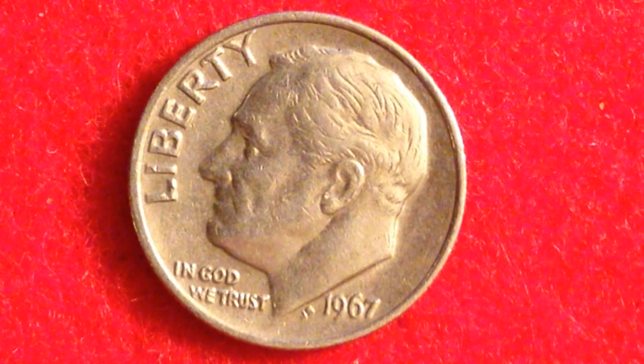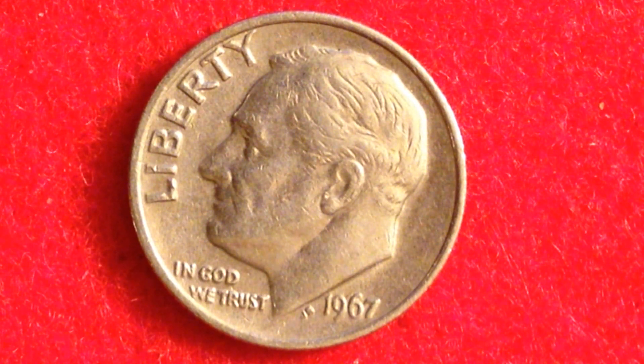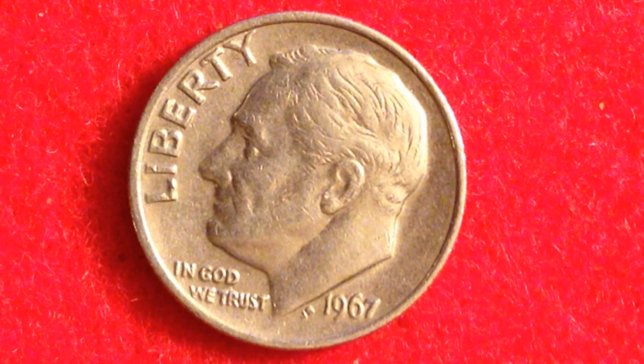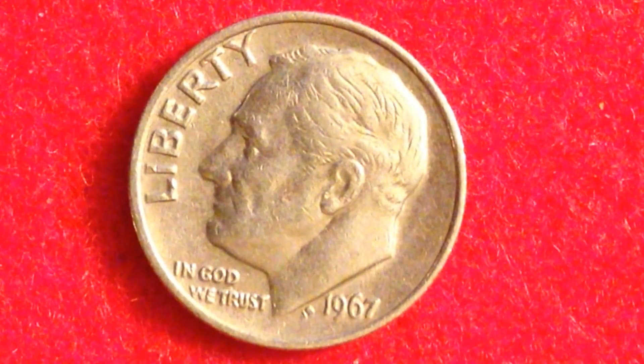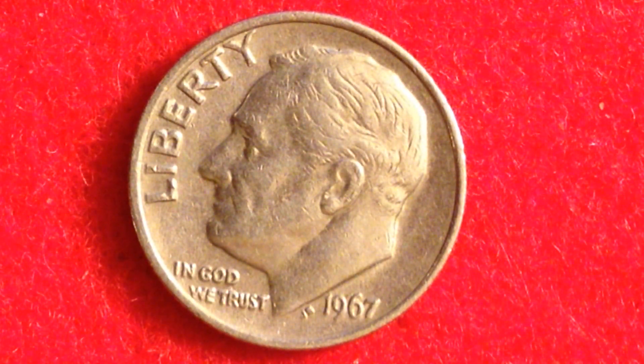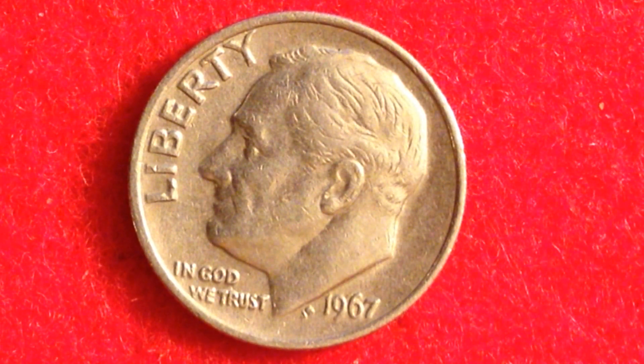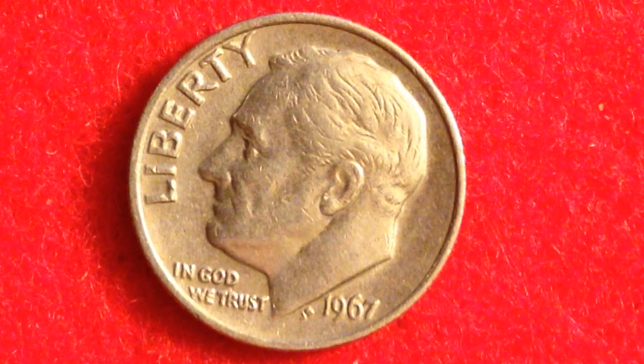Hopefully you enjoyed this video! We talked about the 1967 Roosevelt dime with its astronomically high mintage of over 2 billion, the 1996-W Roosevelt dime made at the West Point Mint as part of a special set, and the 1955 Philadelphia mint Roosevelt dime, which is the lowest circulating mintage for the Roosevelt dime. If you're still watching, please like, comment, and subscribe. Best of luck coin collecting, everyone!